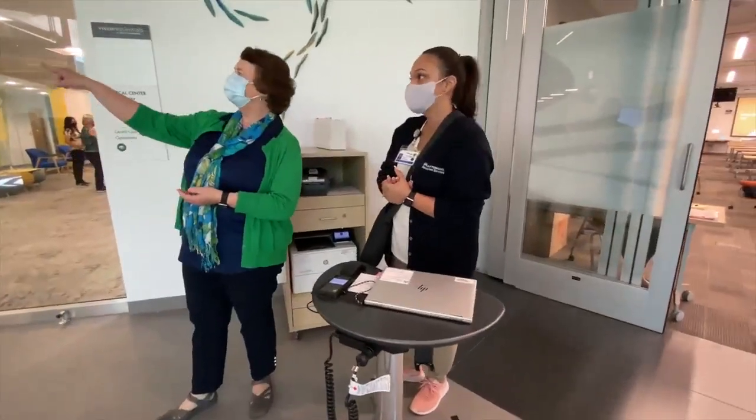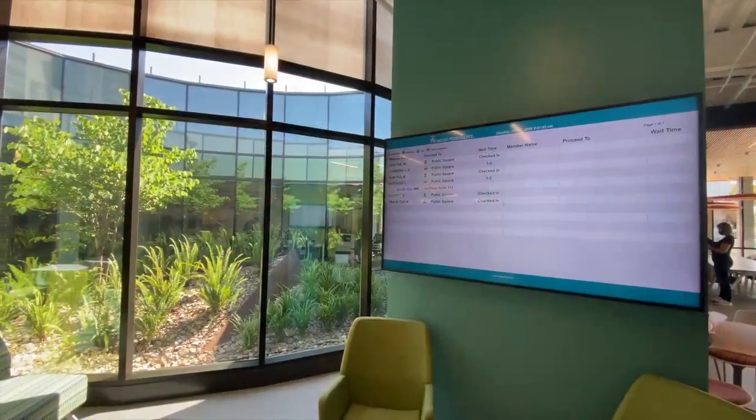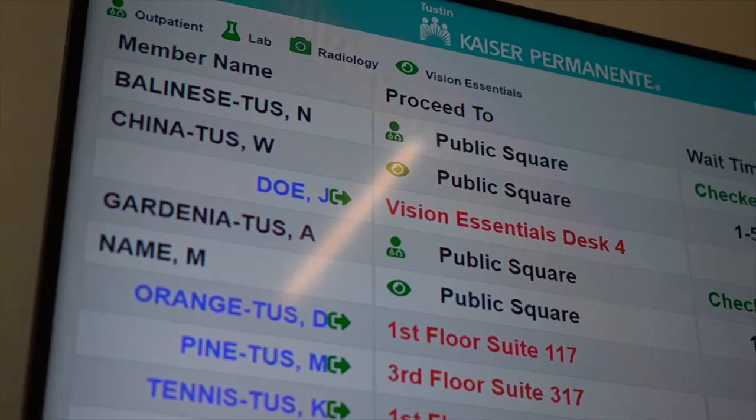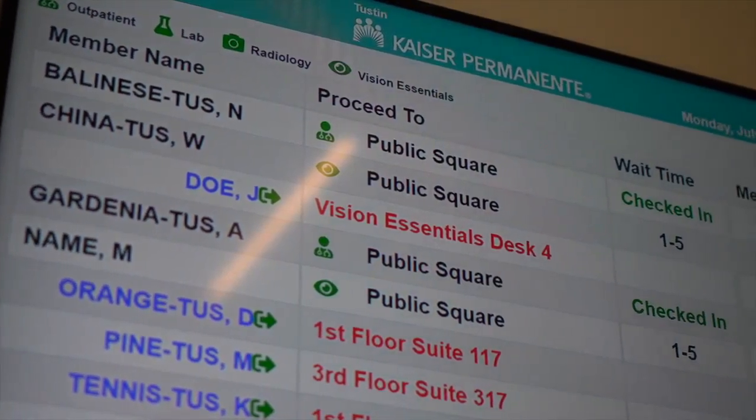Once you've checked in, you can see real-time information about your appointment on one of the many dashboards located throughout the public square and front porch areas. They will show any wait times and the directions to proceed once the departments are ready to assist you.